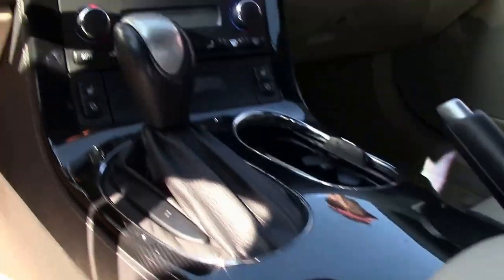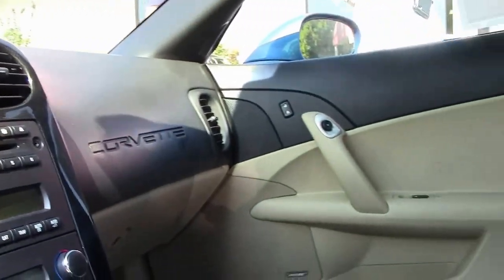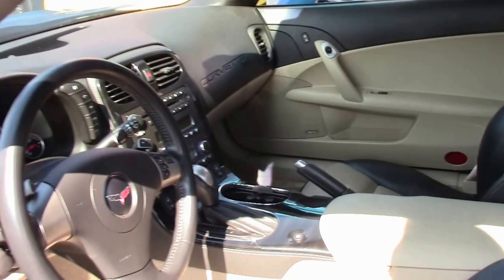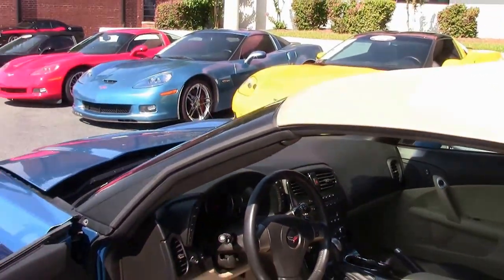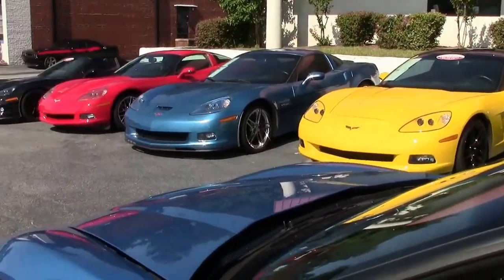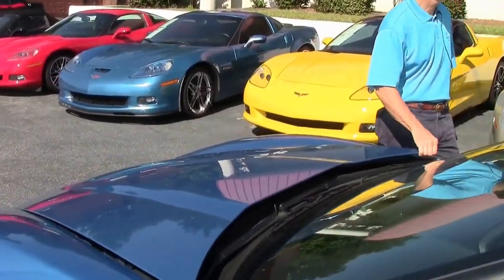Just one example of the 130 Corvettes we keep in stock at all times. This is a certified car and comes with a free two-year warranty. It's an automatic paddle shift transmission. Call me for details and I'll tell you a little bit more about this car.